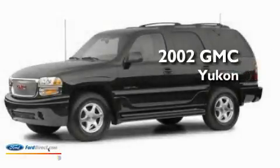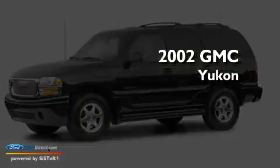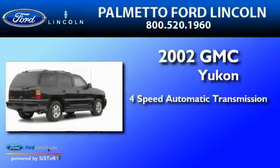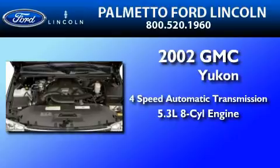This is a 2002 GMC Yukon. This SUV has a 4-speed automatic transmission and a 5.3-liter V8.